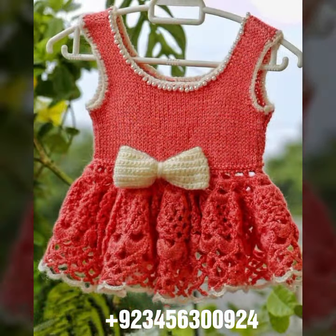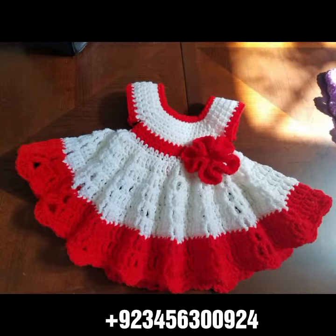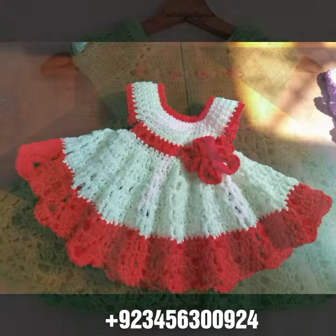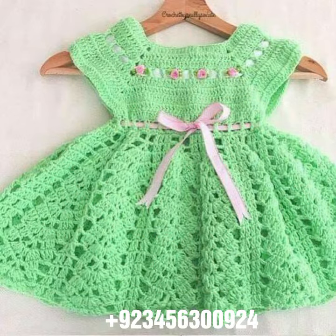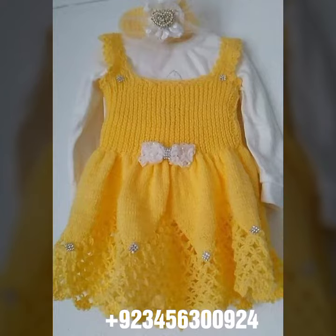Share my videos with your friends and relatives, and also give your feedback in the comment section about the collection — how was the video, how was the design. Dear friends, now goodbye till the next video. See you soon with a new collection. Remember me in your prayers. Goodbye!